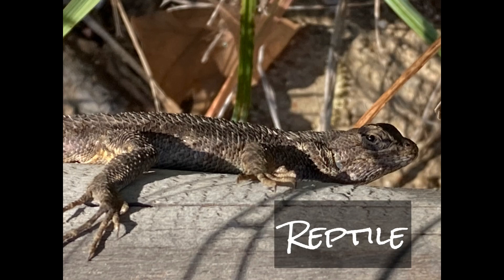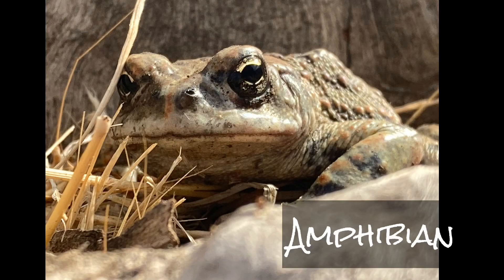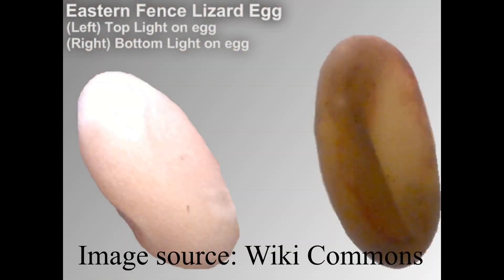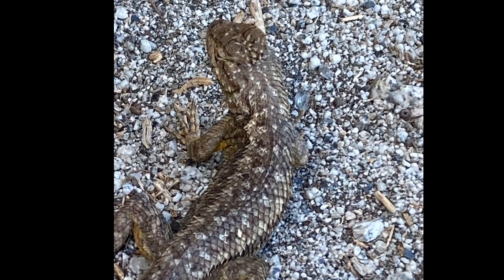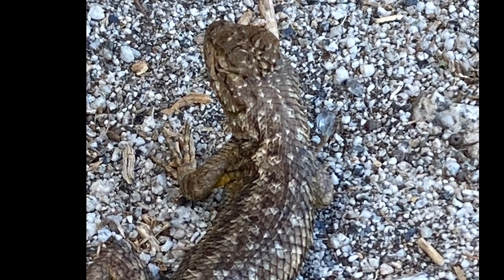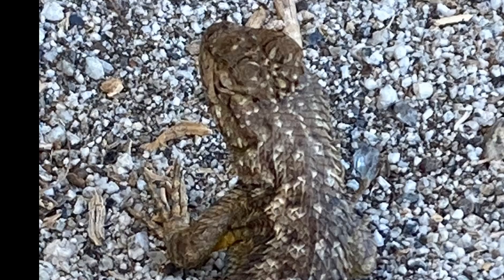One of the evolutionary advantages that reptiles have over amphibians is the fact their eggs have shells. Eggs that have shells can be laid on land instead of in the water because they won't dry out. This means reptiles were able to move into places that amphibians couldn't and take advantage of new environments.